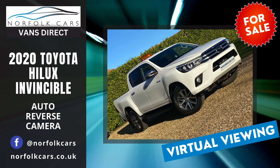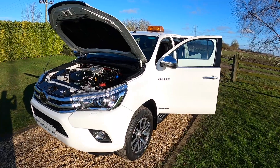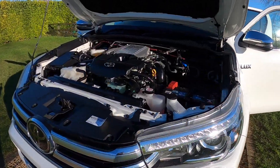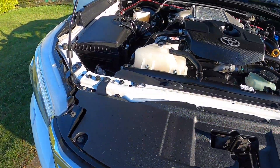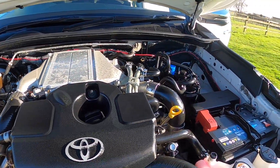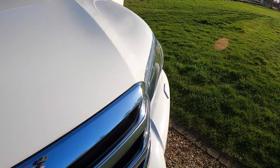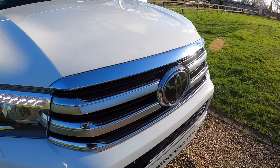Welcome to Norfolk Cars, where we've just taken in this 2020 70-plate Toyota Hilux Invincible. It's the 150 brake horsepower 2.4 diesel engine. As you can see, it's finished in white, and as you'll see from this video, the truck is in superb condition.